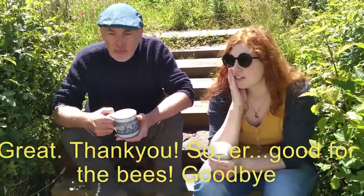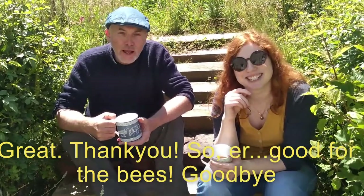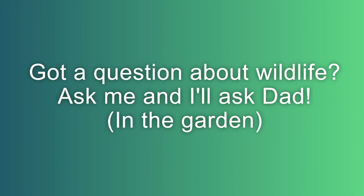Great, thank you. Good for the bees. Goodbye!